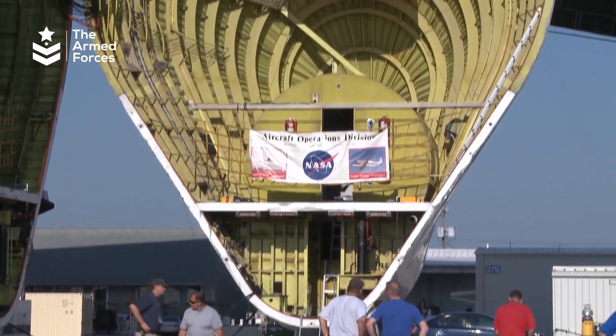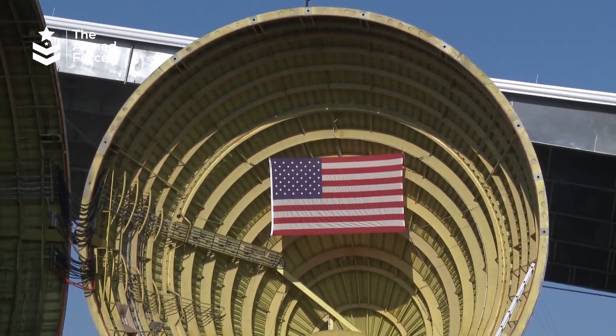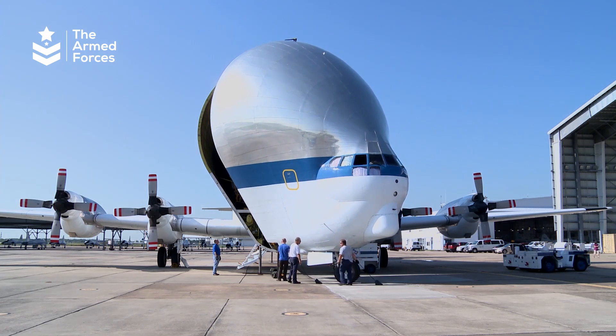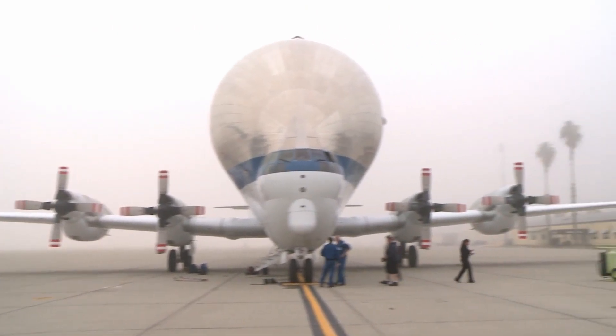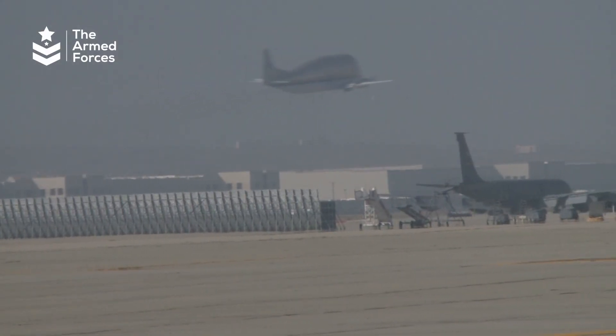In conclusion, the Super Guppy is a unique aircraft that has been used by NASA for decades to transport large and heavy cargo that cannot be transported via traditional methods. It has been in service for over 50 years and is still going strong — a funny-looking airplane from the 70s, still flying oversized cargo, and it doesn't look like it's stopping anytime soon.